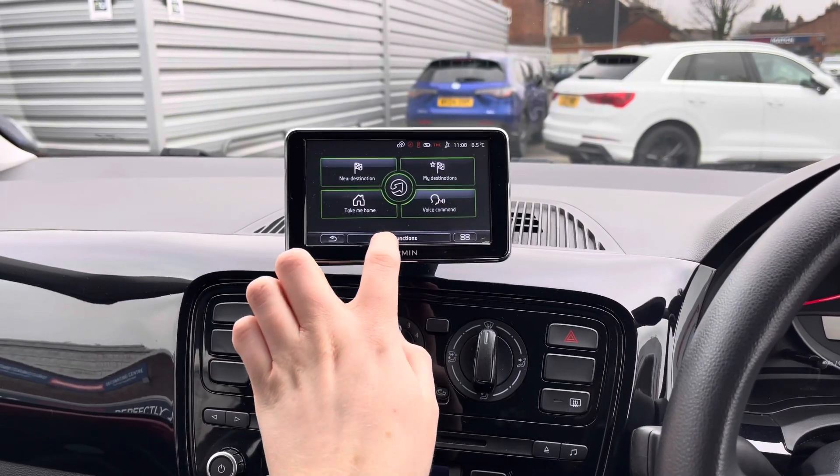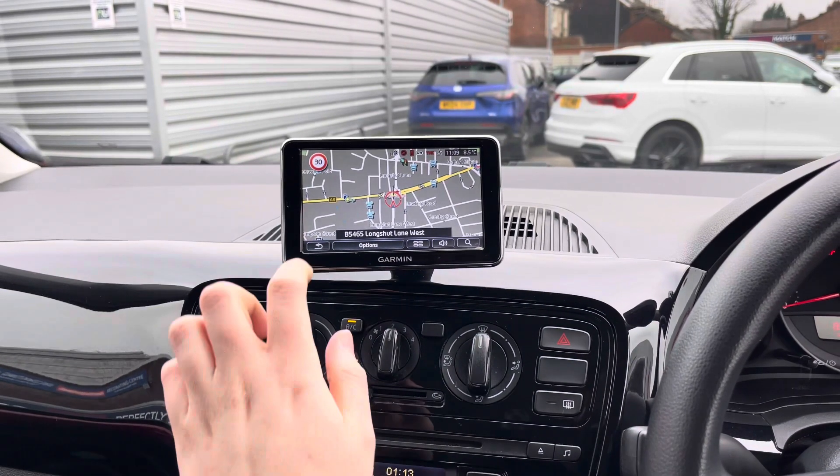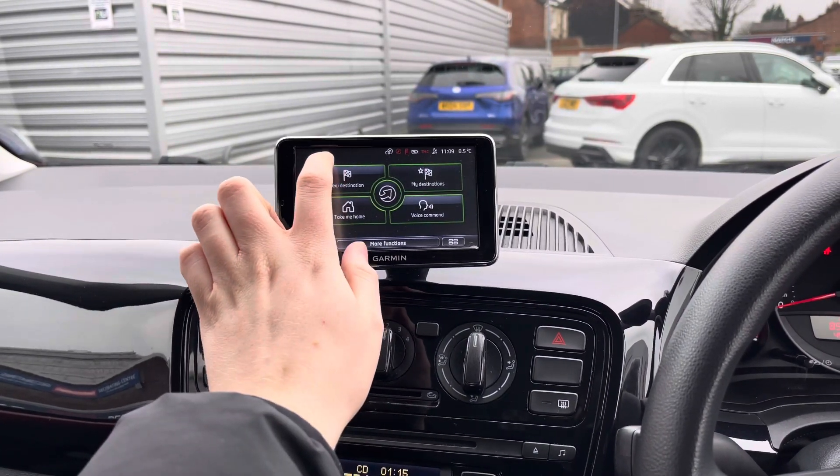With your Bluetooth you can also safely make hands-free phone calls. The system also has navigation to ensure you're never lost, allowing you to head to all new places with ease.